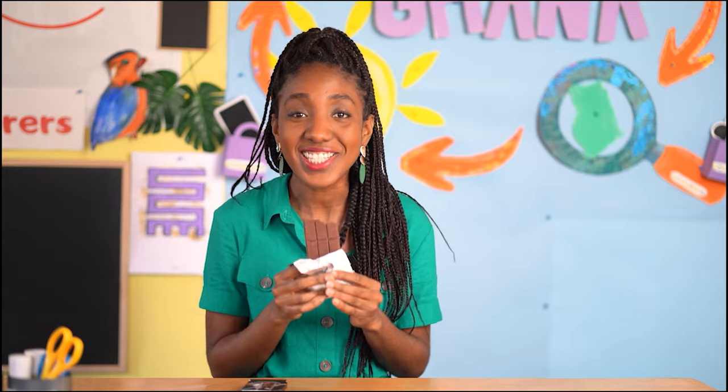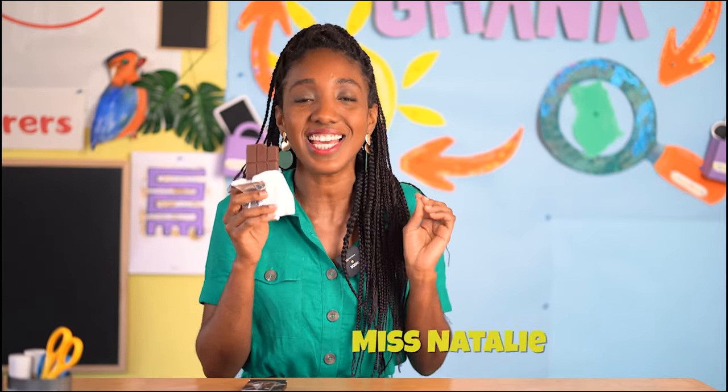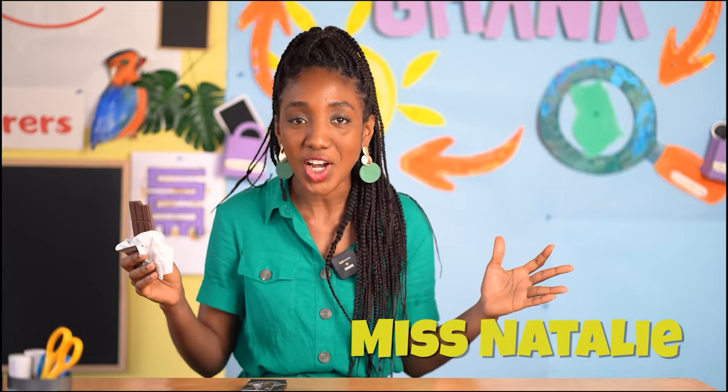Oh hello! I didn't see you there. I was busy enjoying my chocolate bar. It's delicious! Who loves chocolate? Me!